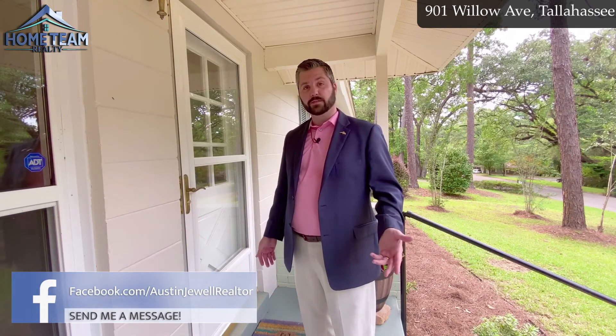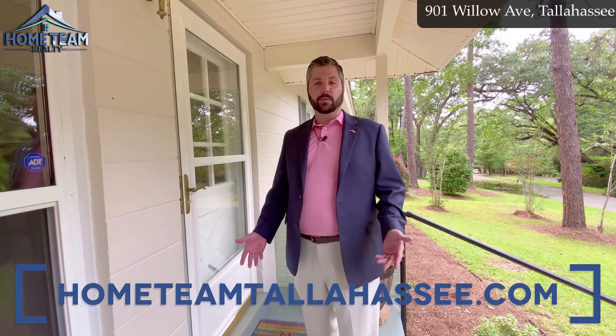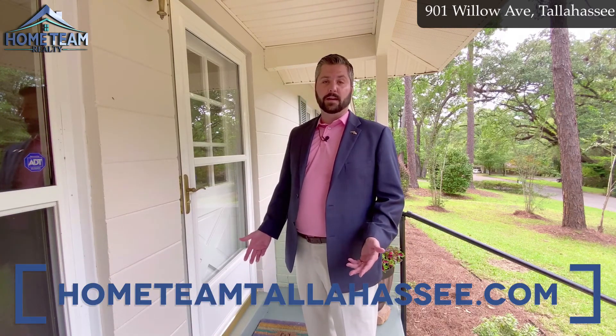I hope you enjoyed your tour of 901 Willow Avenue. If you'd like to schedule your own private virtual or in-person showing, just send me a message. You can find me at Austin Jewell Realtor on Facebook, or you can visit my website, hometeamtallahassee.com.